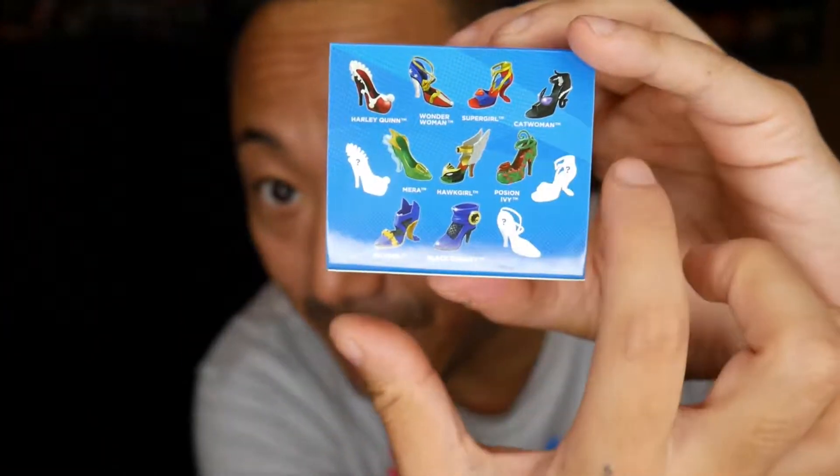Today I have — I want to hold them all up at the same time — I have six, one, two, three, four, five, six of these pump figures.